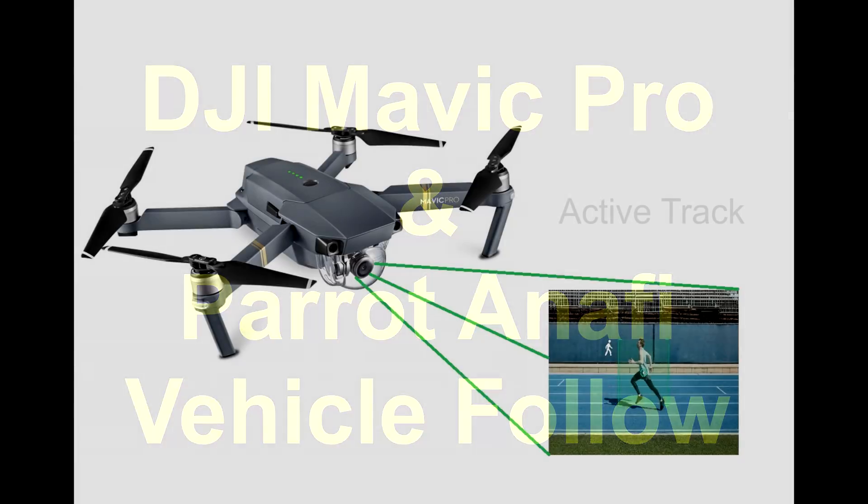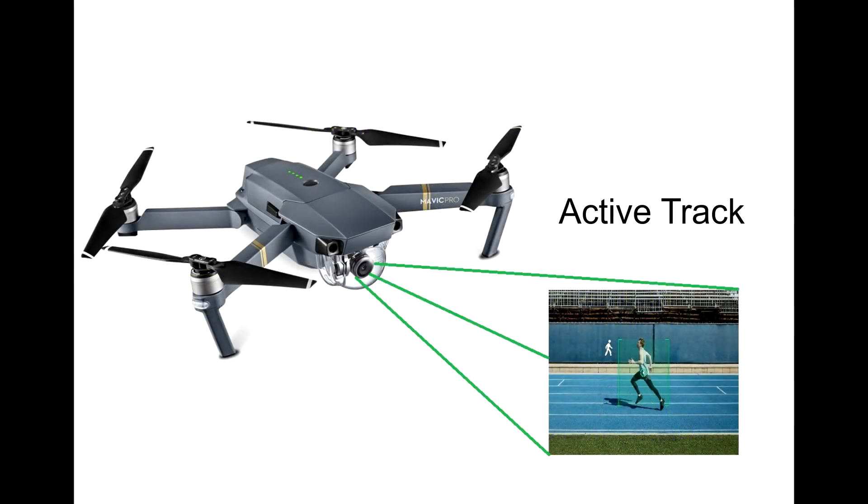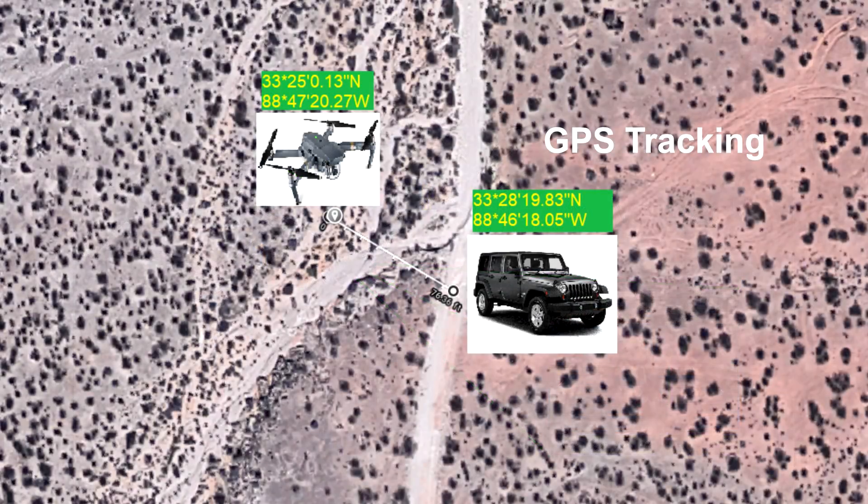Let's get into the different types of tracking. DJI does both GPS and ActiveTrack. ActiveTrack is optical recognition, which means it's looking at the subject using the camera and trying to follow that subject from an image. The link between the subject and the drone can be weak with ActiveTrack because if you go behind an object like a tree, or if the sun is in the lens, it could cause the drone to lose the subject.